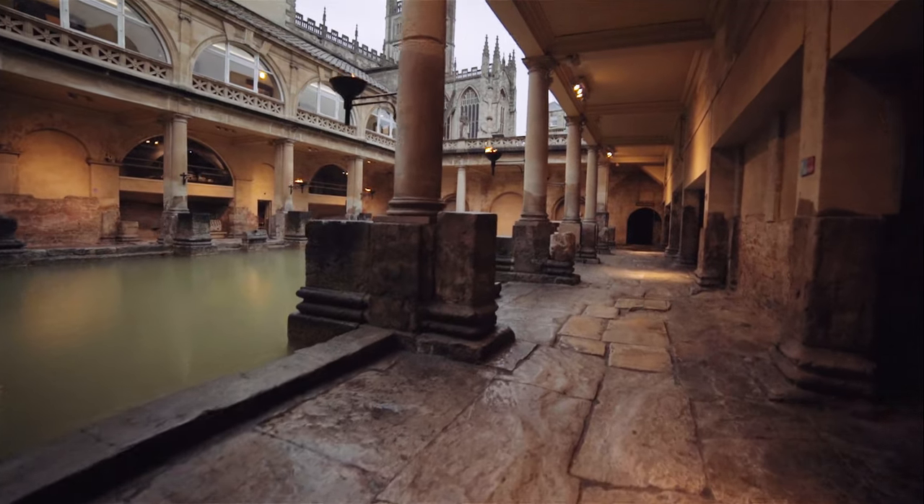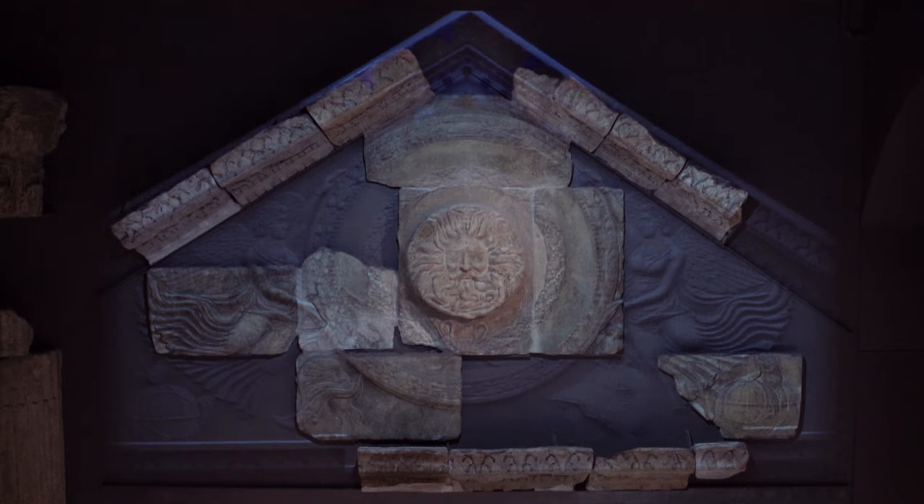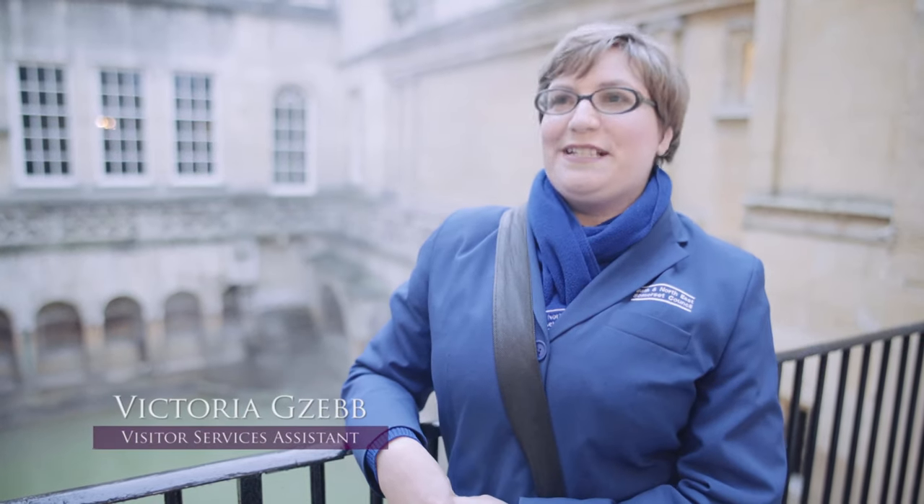It's difficult to sum up the Roman baths in just a few words, but it's a fantastic place and it's one place where you can come close to the reality of the Roman world. A day out in the Roman baths means a chance to have a lot of fun, but also learn stuff while you're here and discover one of the best preserved Roman sites in Britain.